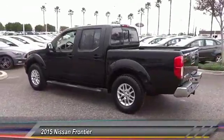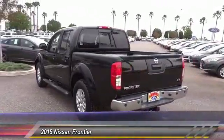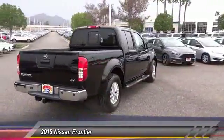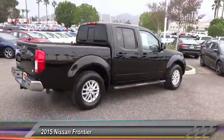The Frontier's interior comforts include cab versatility, under-seat storage, and seating for five, and is priced below $25,000. This vehicle has less than 40,000 miles.